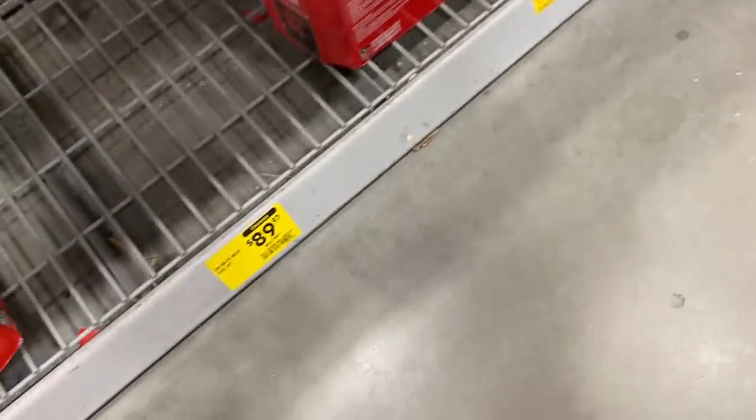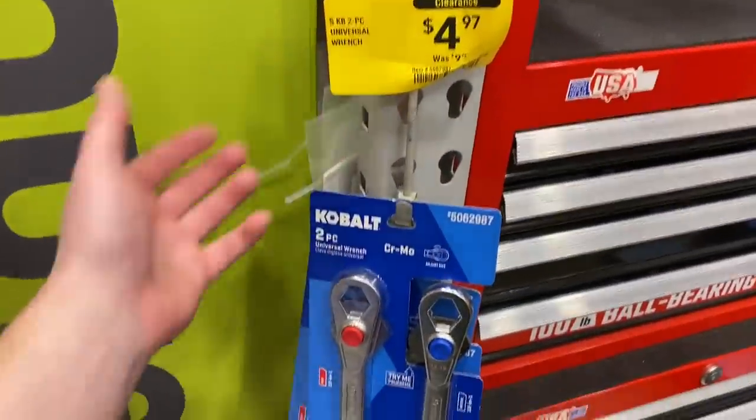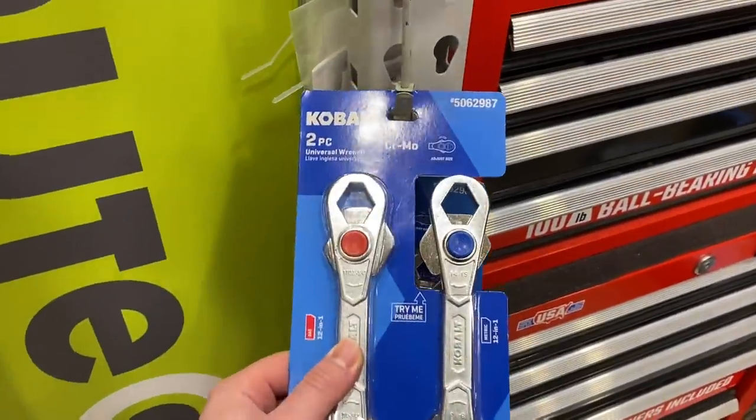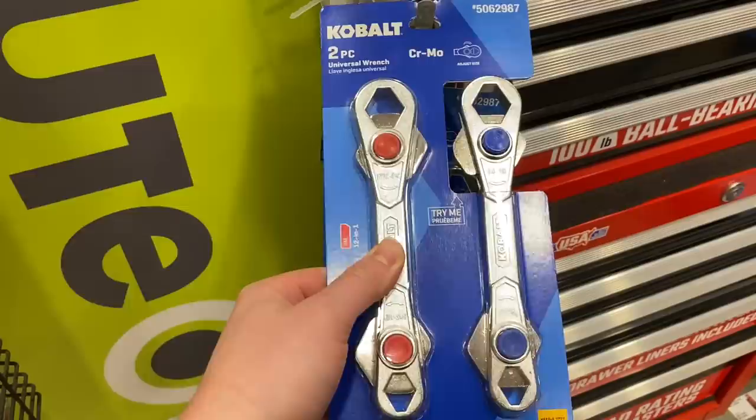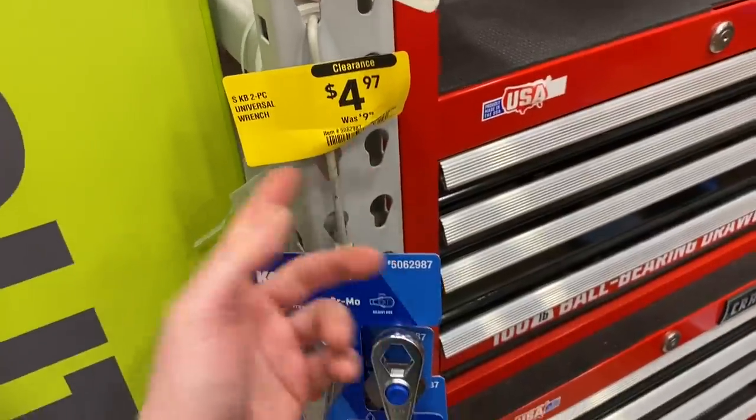Here's a few clearance items. One down there — only 10 bucks off for that. Those Cobalt universal wrenches are on clearance. I don't really know about this style exactly — it's not really something I would use myself — but five bucks is not a bad deal there.